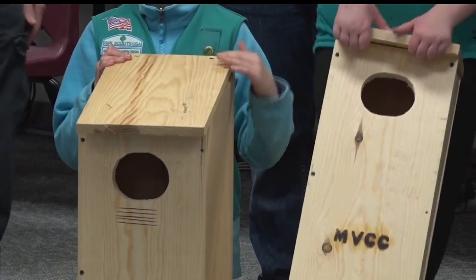In Park Rapids, I'm Mel Meyer, Lakeland News. According to the Mantrap Valley Conservation Club, the organization has been able to distribute 400 nesting boxes over the last year for bats, bluebirds, and wood ducks.